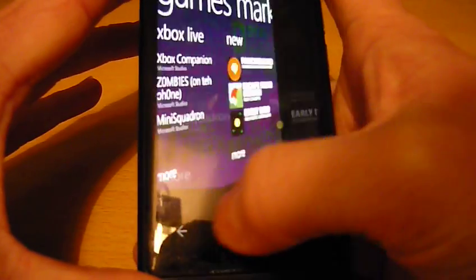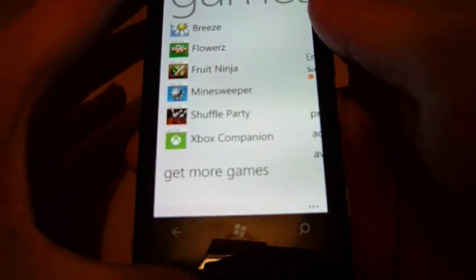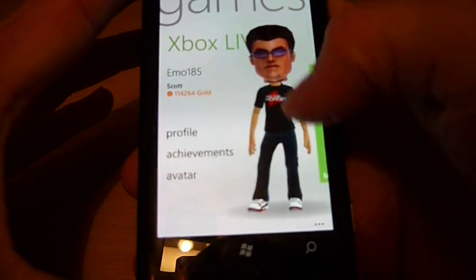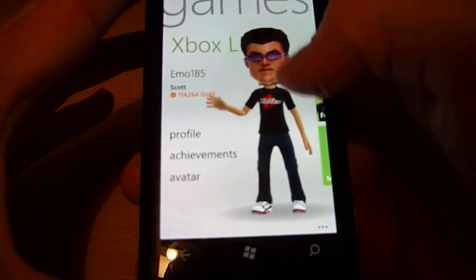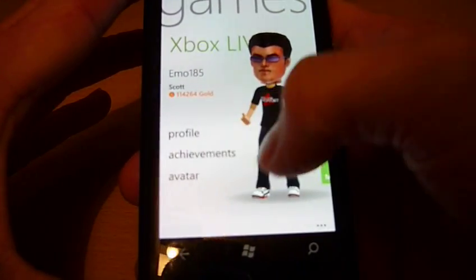Going back to the application itself — if you want to run a game you just click on it and it will run. Scrolling sideways will bring up your profile where you can view your character's profile, achievements, and edit your avatar settings.